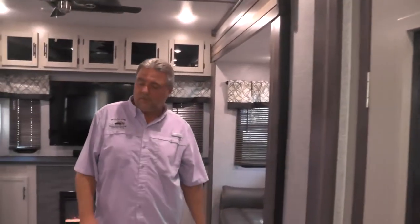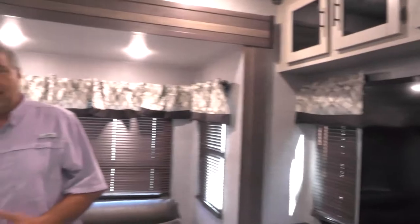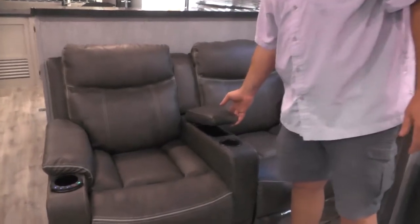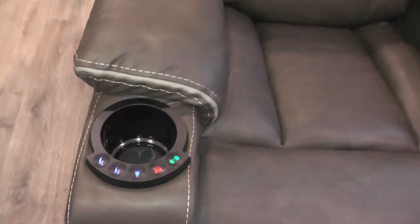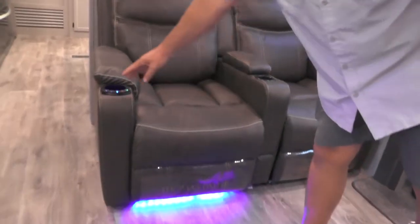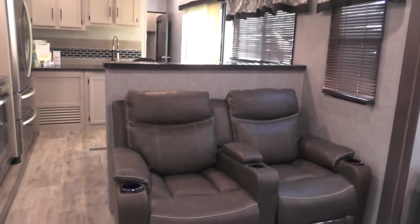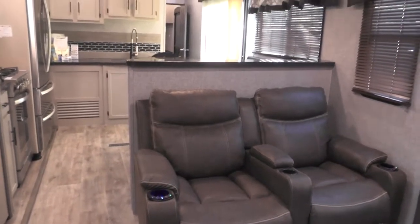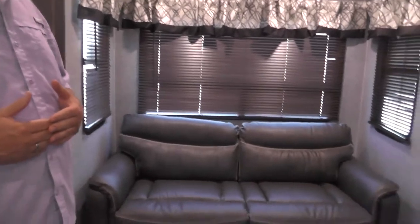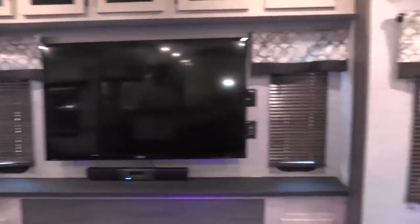As we come into the living room, we have a power theater seat with power recline, heat, and massage. It has an armrest holder for remotes and ambient lighting in the bottom. Being a rear den model, we actually have two sofas — one on either side of the living room. Both sofas fold out to make a bed, so you have a lot of sleeping capacity in this unit: a king master bedroom and two sleeper sofas in the living area.